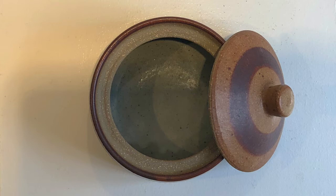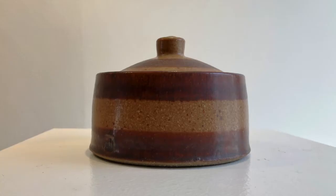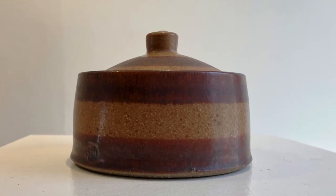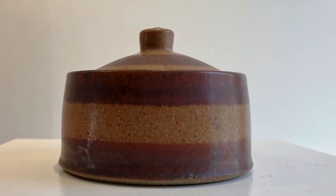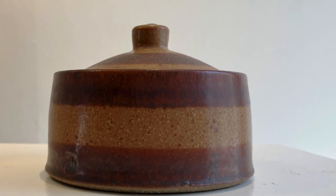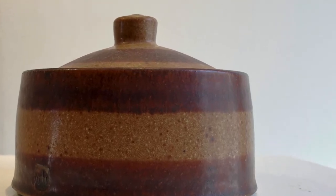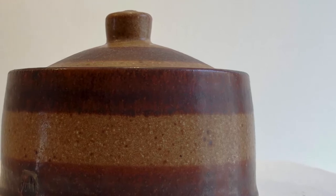As well as these small stoneware pieces, he produces very large coiled pots. This earthy, squat, stable piece was made in 2001 — just plain earthenware with a few stripes of glaze on it.